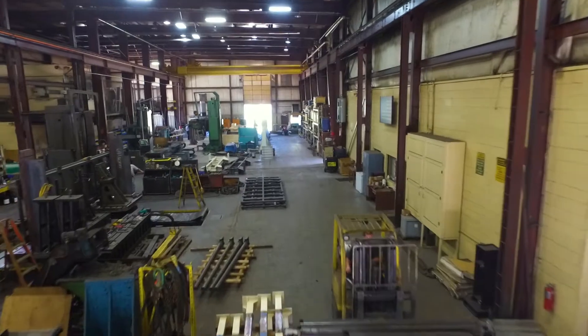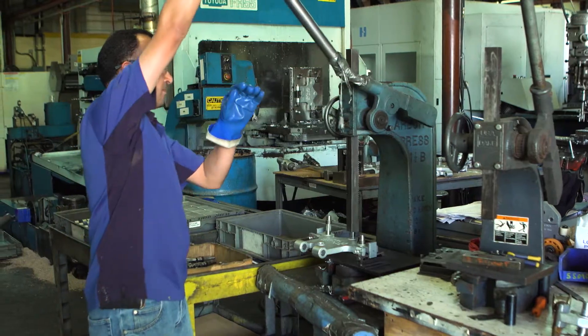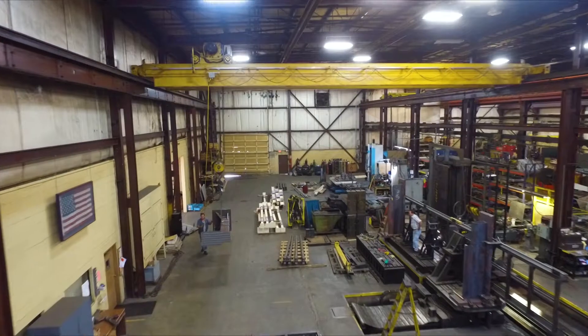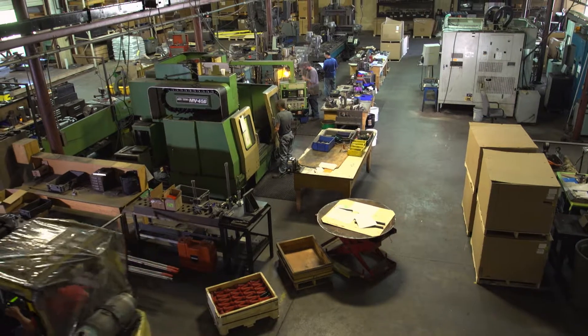With over 80,000 square feet of manufacturing space, II Enterprises can take on almost any size job with in-house large boring mills and 100-ton crane capacity. Of course, our facility can also handle conventional machining as well.